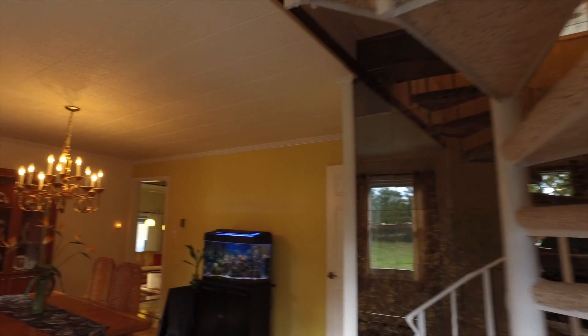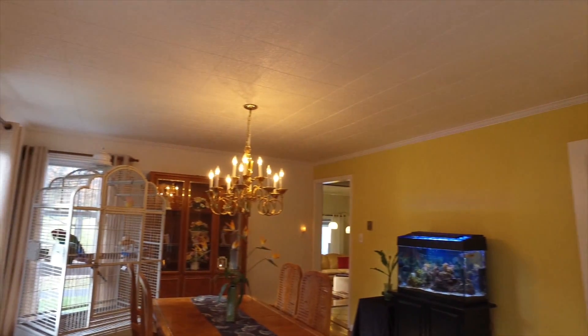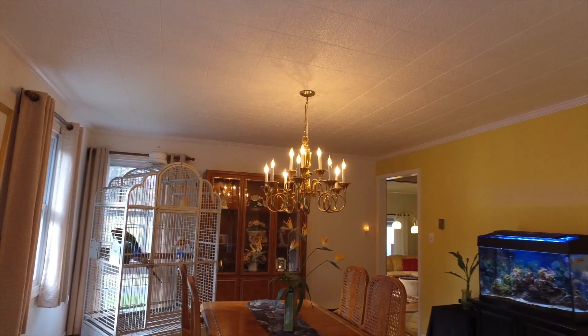Thank you so much for watching this video tour of 320 Aquatong Road. Walking in through the door to the left side of the home is a beautiful entryway with hardwood floors and spiral staircase.